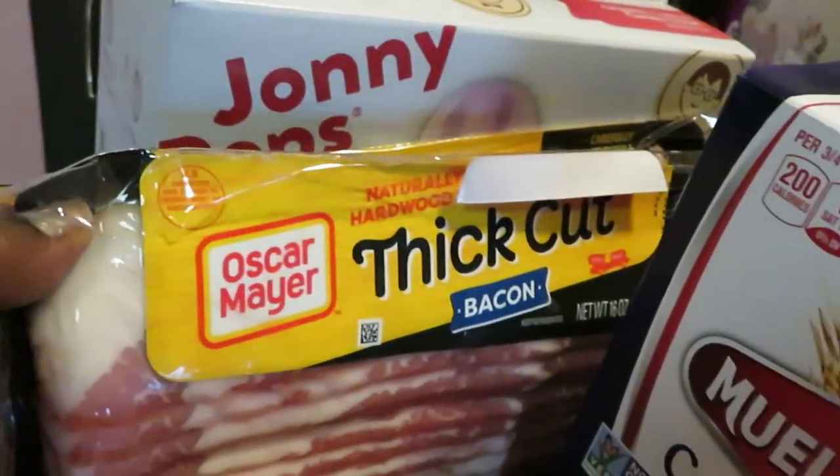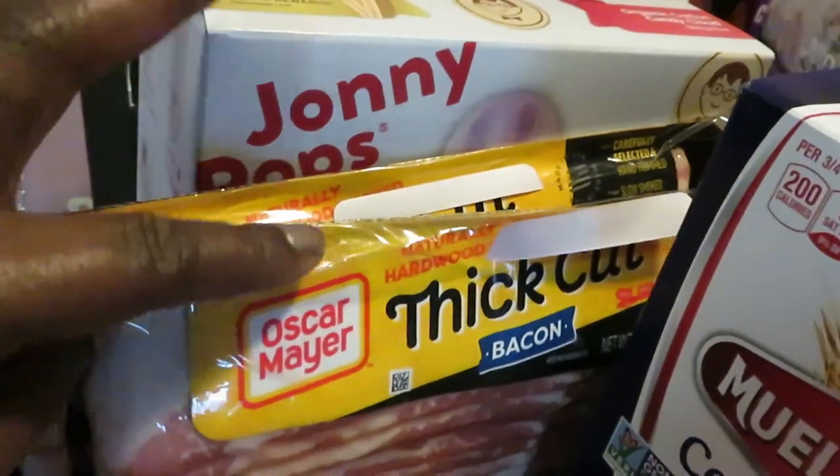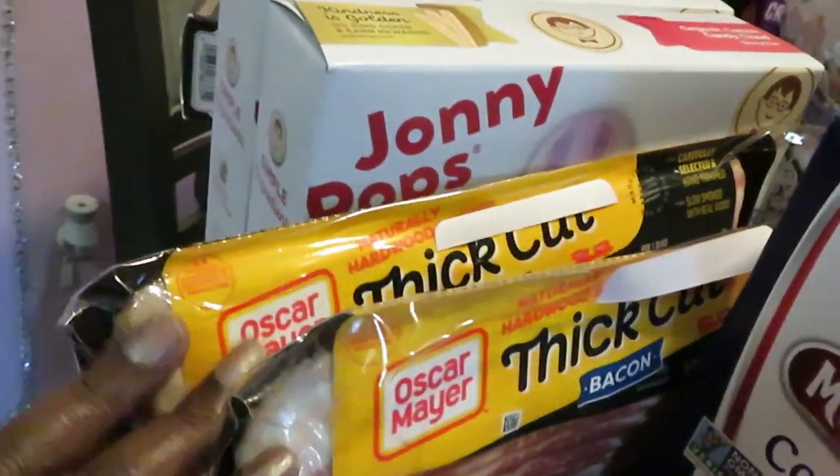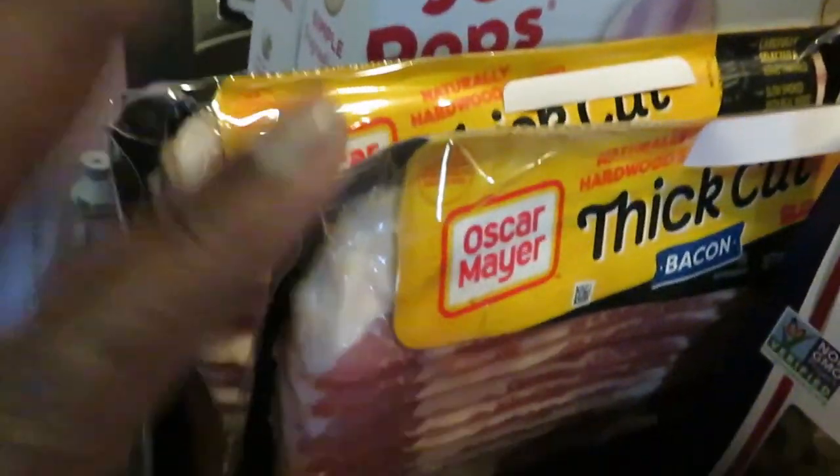The Oscar Mayer bacon — you all know I always grab the thick cut. I don't do anything skinny over here; I like the thick bacon. The Oscar Mayer bacon is BOGO this week.